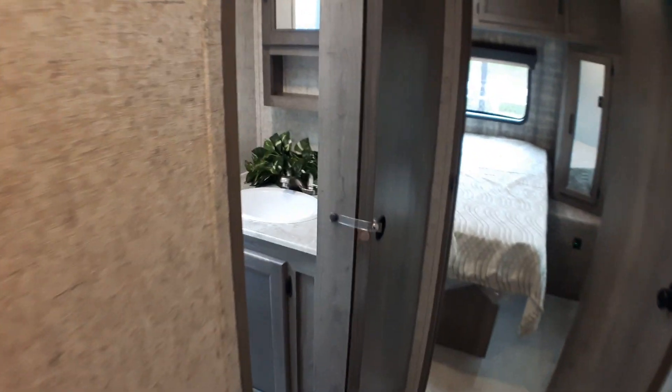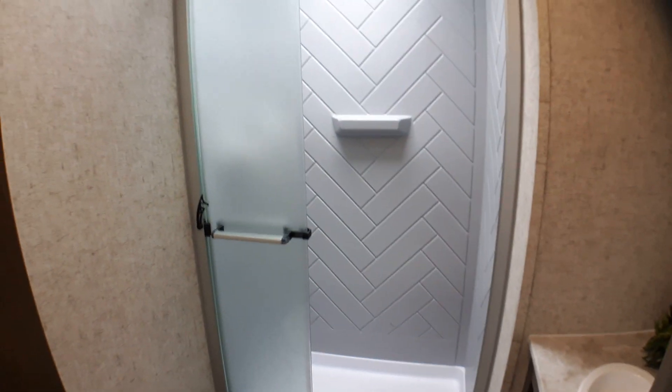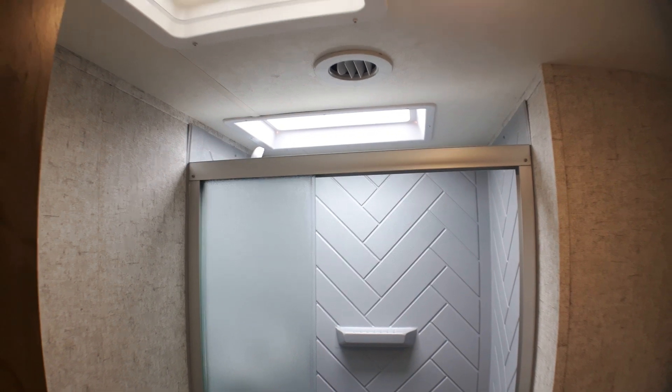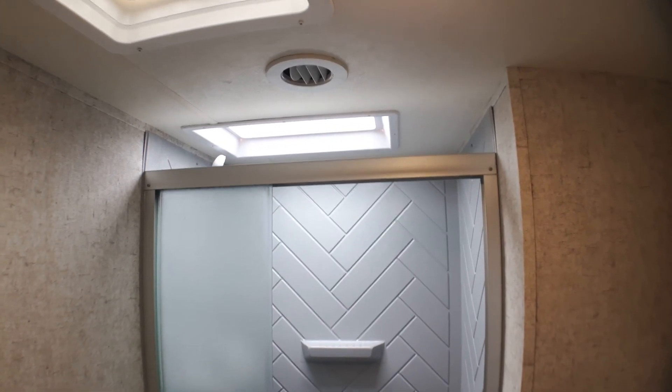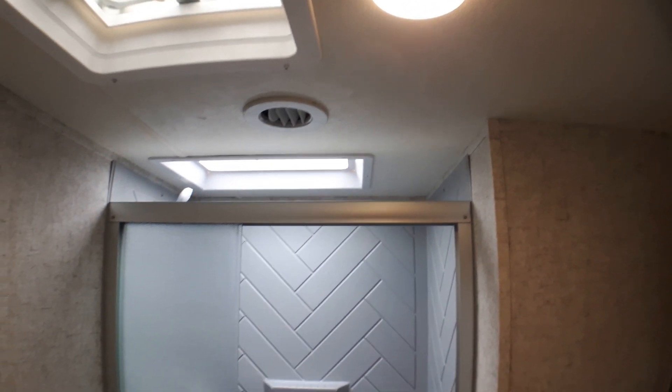Just off the center door here we have the bathroom nice and close, which you'll certainly appreciate as you travel. We've got a wonderful, huge glass shower with lots of height, and an overhead skylight that provides additional light. It also gives extra height for someone who may be over six feet. There's a fan built right in, and LED lights throughout.